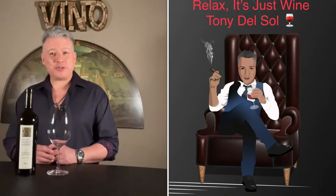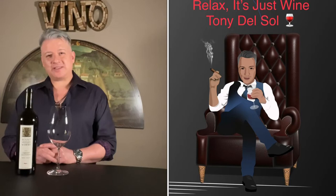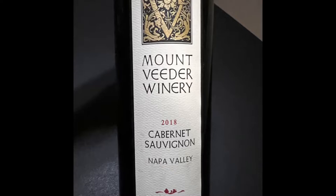Welcome back to Relax It's Just Wine. I'm Tony Del Sol, and tonight we are going to be discussing a big bold Cabernet — perfect for a steak wine — called Mount Veeder Winery Cabernet Sauvignon 2018, Napa Valley.